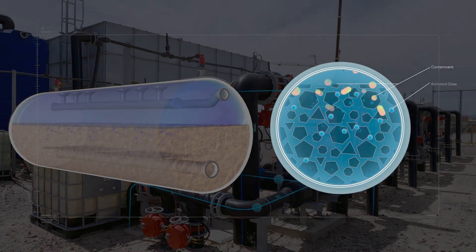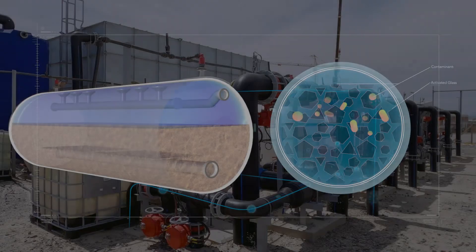The source water is first pre-treated in pressurized media filters, which remove fine particles.